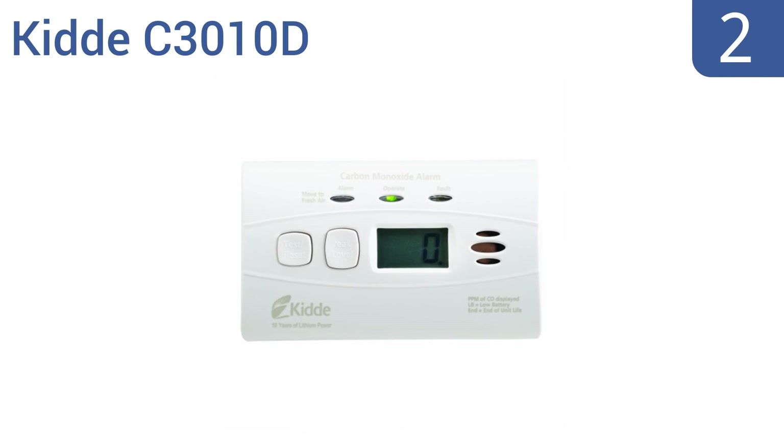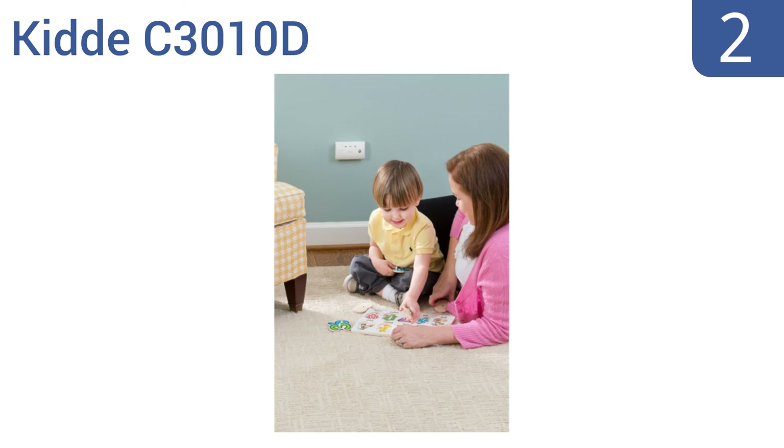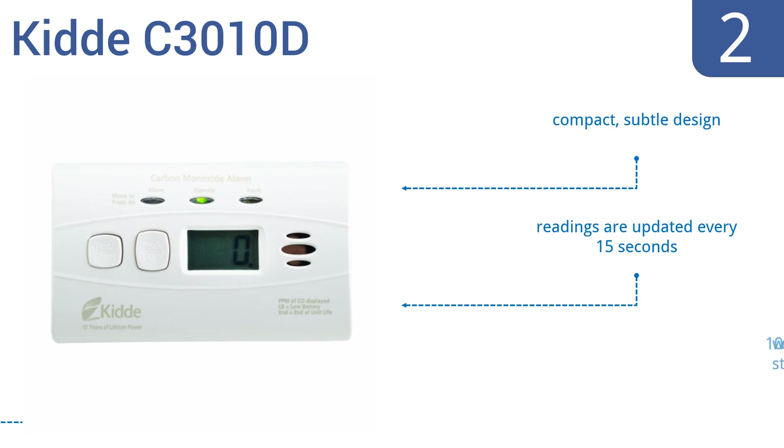At number 2, the KID-C3010D makes a very small footprint in your home, is wall-mountable and has a sealed lithium battery that will last for 10 years. Set this unit up once and then forget it for a decade or until it sounds the alarm. It's a compact, subtle design with readings that are updated every 15 seconds. It comes with a 10-year warranty.